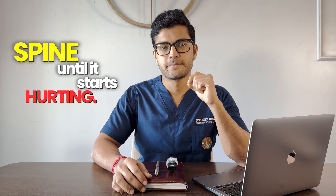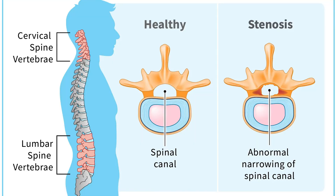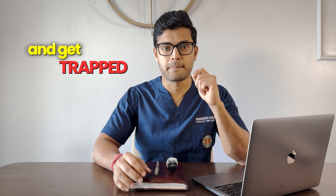We usually don't think about the spine until it starts hurting — then the Google search begins, where we learn about slip disc, stenosis, and sciatica and get scared. But if we simply know how the spine works, we can be in a much better position to take care of it and protect it.